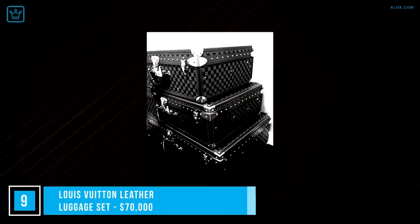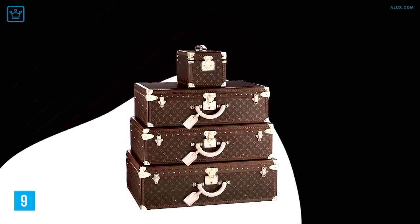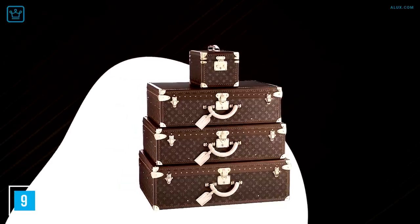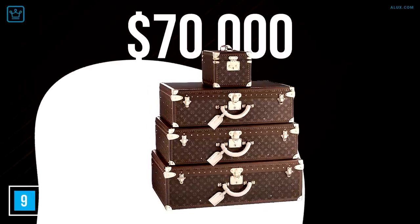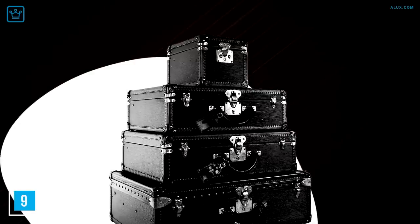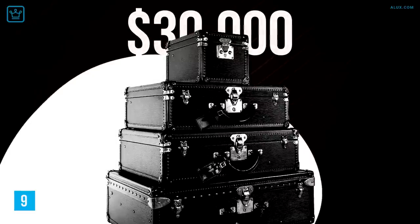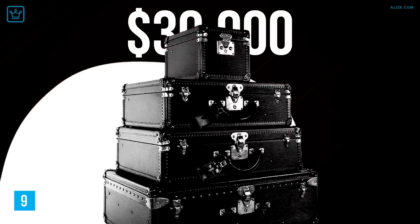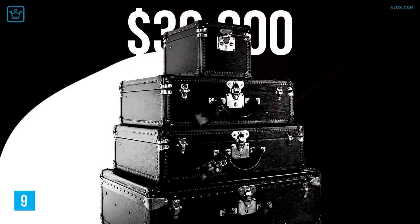Number 9: Louis Vuitton Leather Luggage Set, $70,000. This is what Louis Vuitton is known for — exquisite luggage — and this set is worth every cent. It includes an armoire, a wardrobe, steamer trunks, a cruiser bag, a jewelry case, a hat bag, and four matching suitcases. There's also a more affordable vintage version: the Louis Vuitton black Epi leather four-piece luggage set for around $30,000, which includes three suitcases and one cosmetic case, marked Louis Vuitton made in Paris, France, circa 1985.